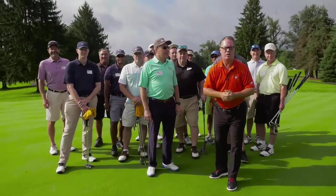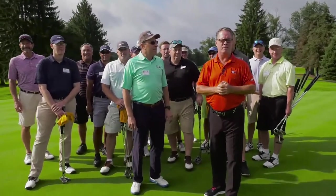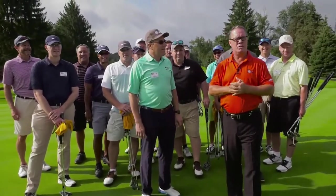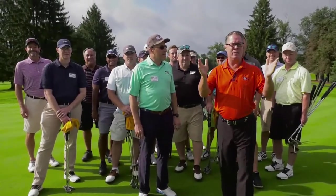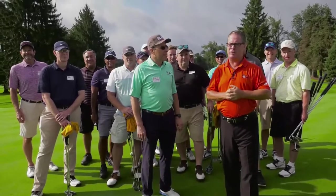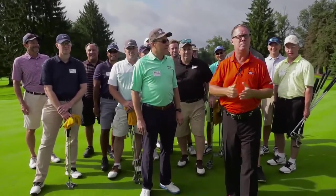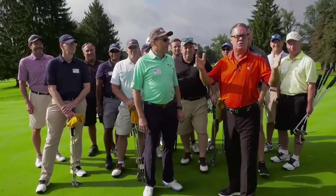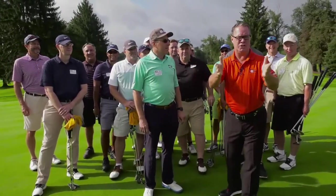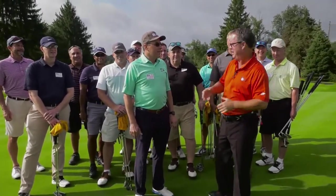Hi everyone, and welcome to Winning Golf, the show where everybody wins. Today, Winning Golf comes to you from the beautiful Penn Oaks Golf Club. Joining me today to compete in the Winning Golf Skills Challenge is a very talented group of players sponsored by McGillan Architecture. Host of this incredible group is our 2017 Winning Golf Grand Champion and a very dear friend of mine, Howard Leibold.